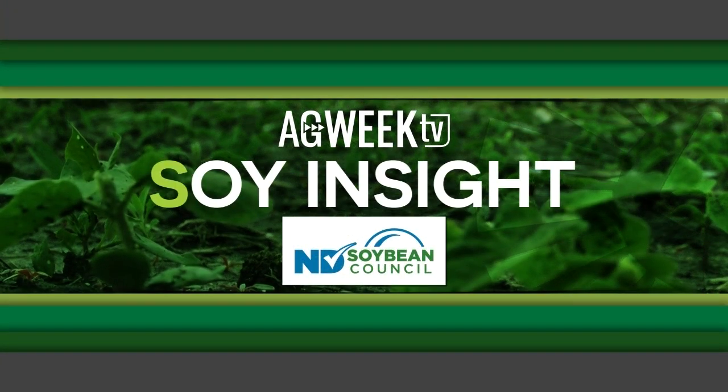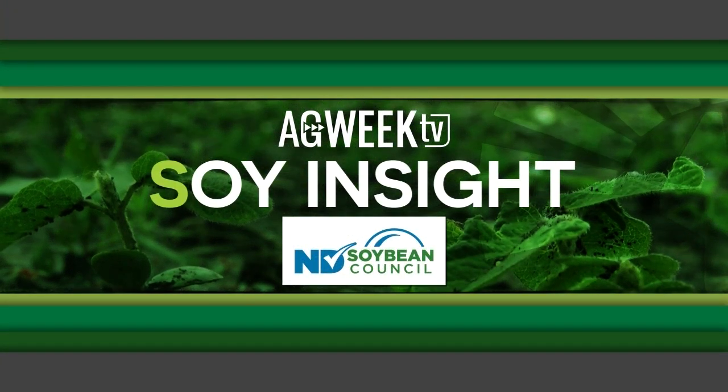Ag Week TV Soy Insight, brought to you by the North Dakota Soybean Council. It's time for soybean growers to be on the lookout for soybean cyst nematode. The yield-stealing pest has been in North Dakota for about 20 years. But as Rose Dunn reports in this month's Soy Insight, there are many things growers can do to control it and stop the spread.